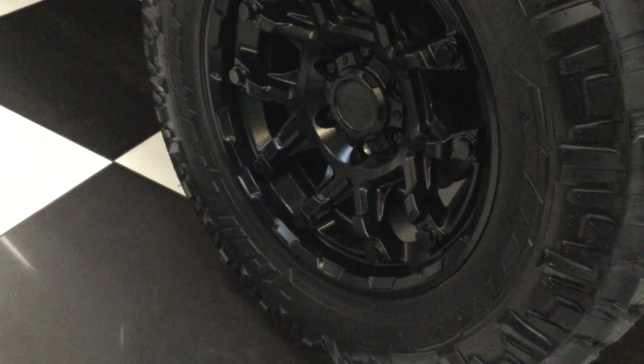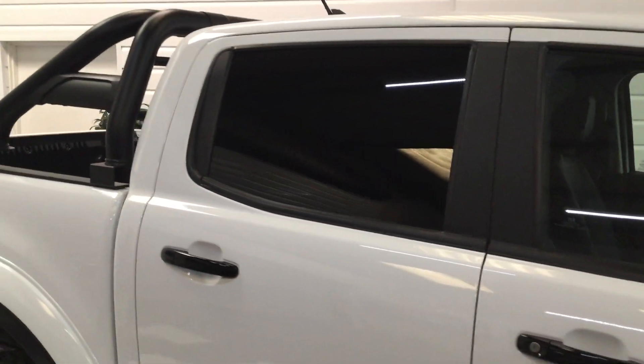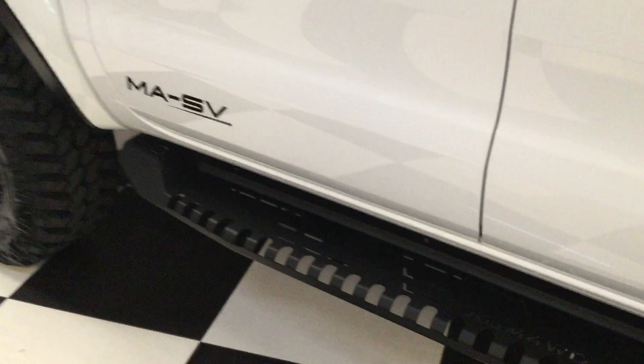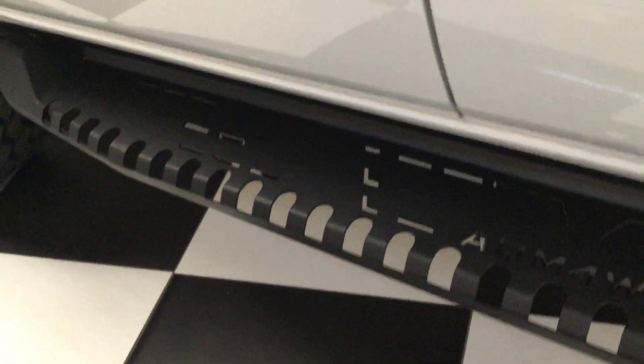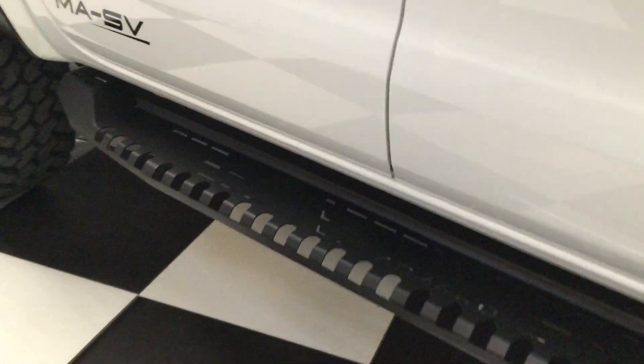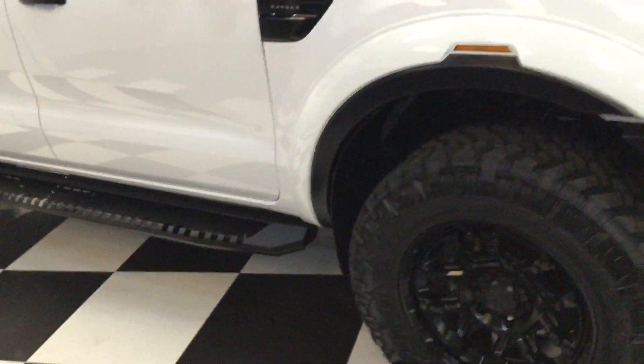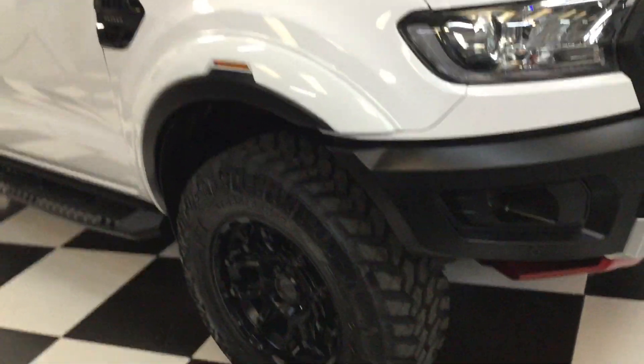The wheels are in satin black with nice chunky tires. All the trims have been done in gloss black — so your mirror caps. It's also got limo privacy glass to the rear, and the AQM sidesteps fitted, which are in a satin black.